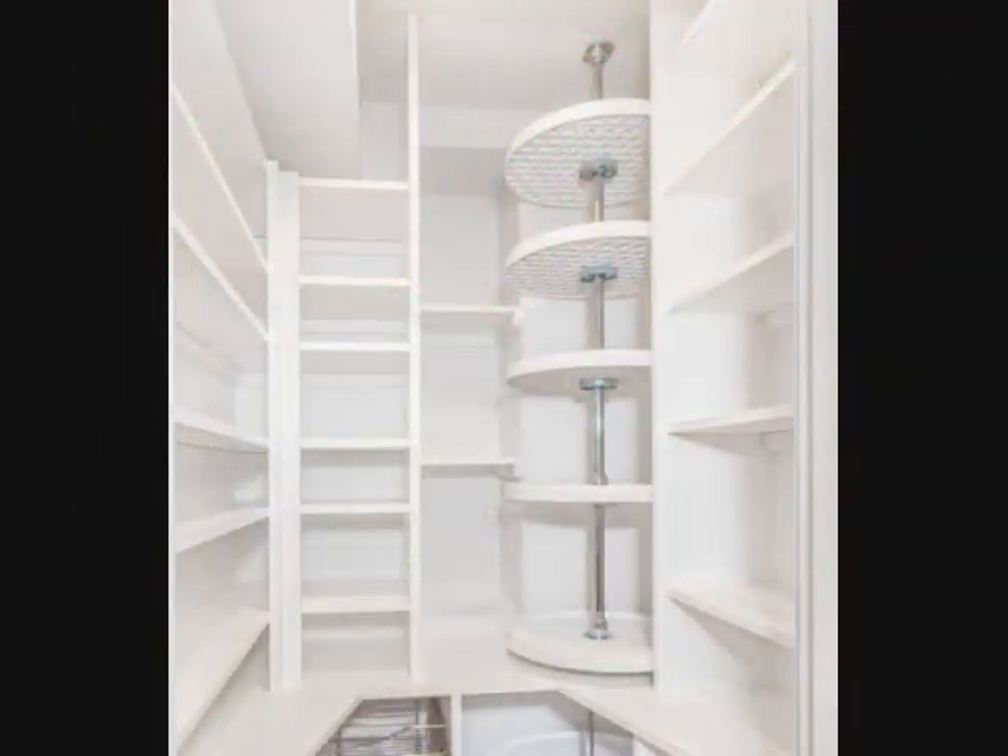19. Display shoes on a revolving storage rack. At first you'd think it's just a regular small shoe rack, but it actually utilizes a lot of space since it uses up all 360 degrees and has three or more levels. Since it revolves, you can easily see all your shoes being displayed on the rack.